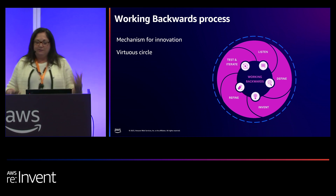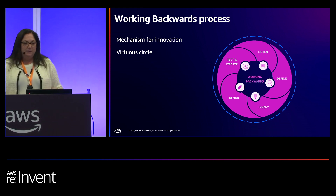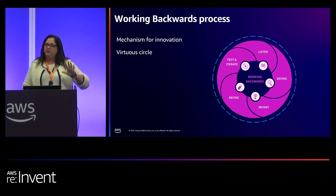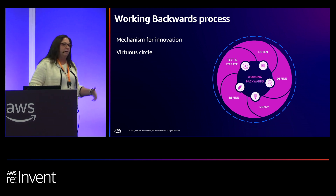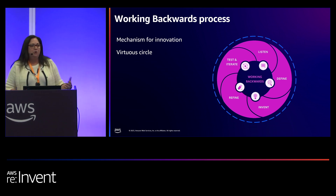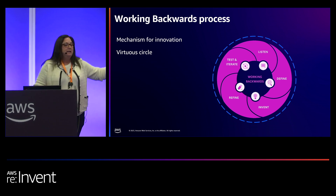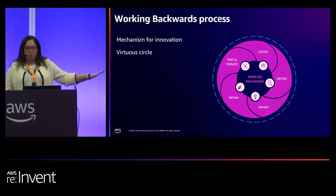There are five stages in working backwards. The first stage is listen, the second stage is define, the third stage is invent, and then refine, and test and iterate. What's interesting about these five stages is they're all connected to customer questions that, as we're going through these stages, we ask to get better information and a data set about our customers. The important thing to note about working backwards is we always do this before we ever develop any kind of product feature or program. We always work through these five stages of the working backwards process.